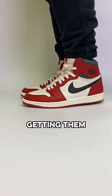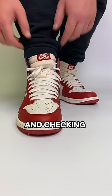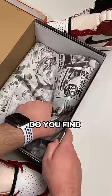But only after taking the shoes out, getting them on feet, and checking the rest of the box do you find the old receipt at the bottom of the box from 1986 as a final touch.